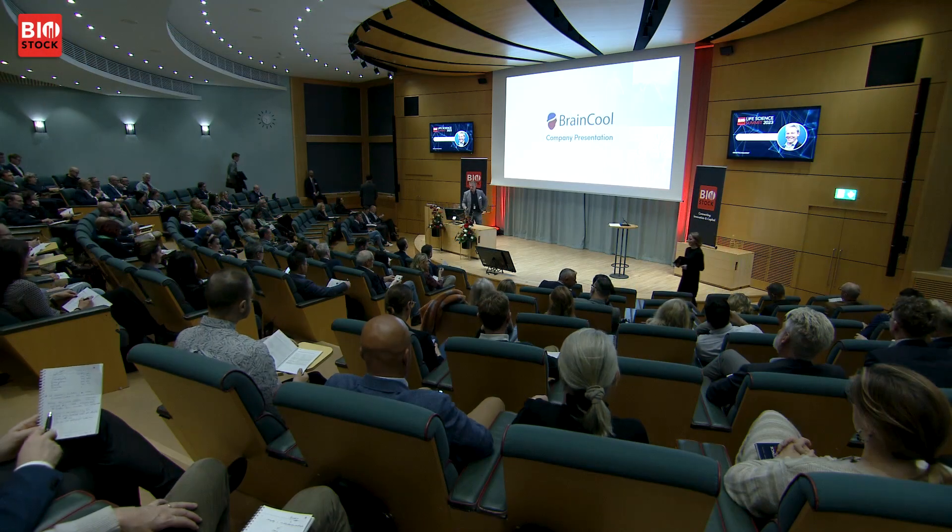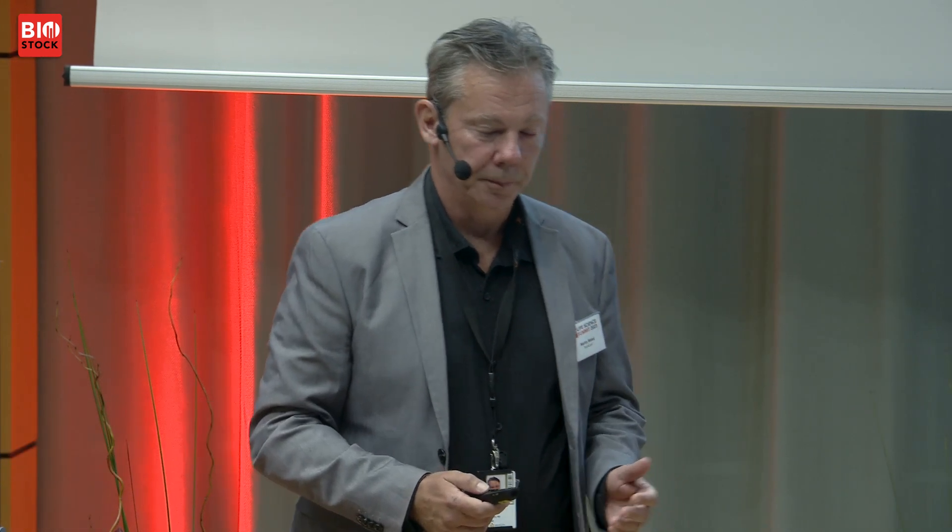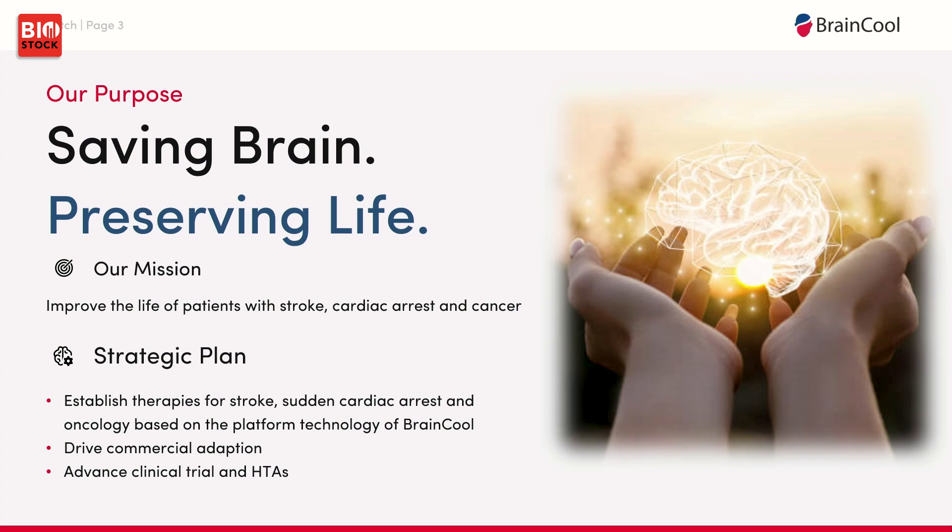I will take the opportunity to give an update of BrainCool. We are a medical device company based here in Lund, founded around 2014, focusing on brain recovery and improving life for intensive care patients. The common denominator of our products is medical cooling.